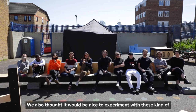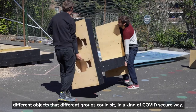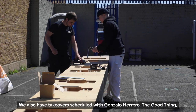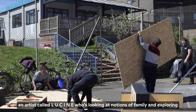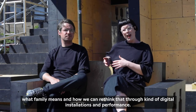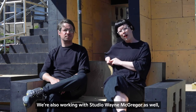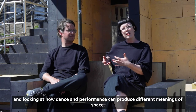We also thought it would be nice to experiment with different objects that different groups could sit in in a Covid-secure way. We also have takeovers scheduled with Gonzalo, Hero and The Good Thing, and an artist called Lucene who's looking at notions of family — exploring what family means and how we can rethink that through digital installations and performance. We're also working with Studio Wayne McGregor, looking at how dance and performance can produce different readings of space.